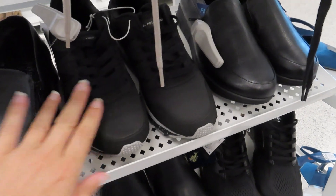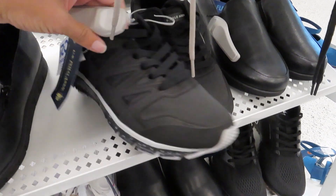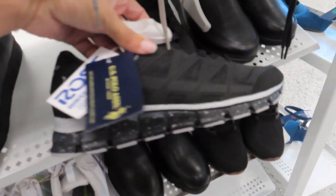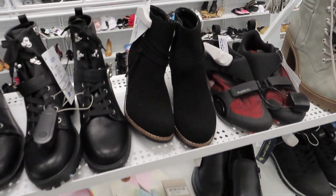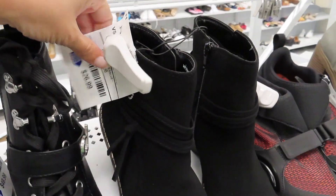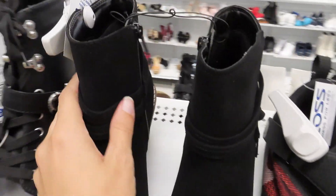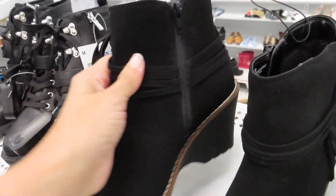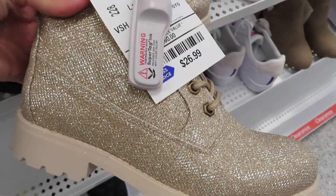They've got these U.S. Polo Assassin shoes for $20.99. These are just black — they look pretty comfy. You've got these boots; lots of boots are coming out now. $26.99 for these. They have the zipper on the inside. They have these really pretty sparkly boots right here for $26.99.